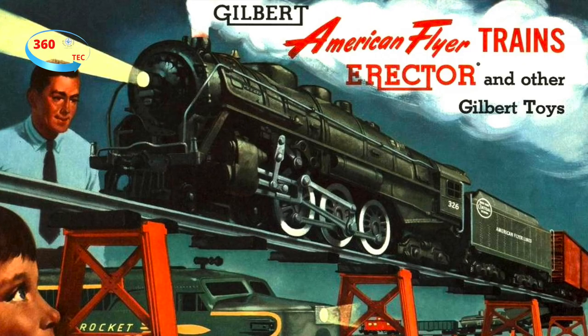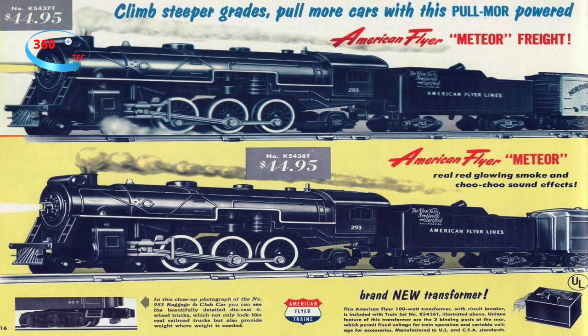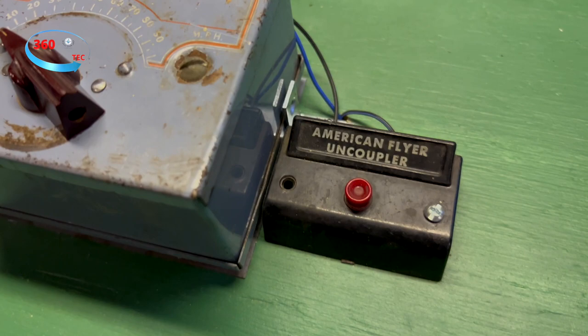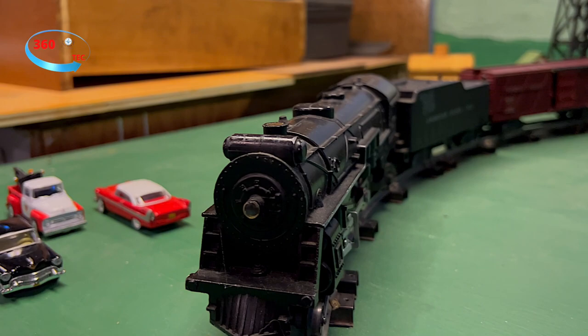If you were a kid in the 50s, who doesn't remember wanting one of these? In December 1937, W.O. Coleman sold the American Flyer to Alfred Carlton Gilbert, who was also the maker of the famous Erector sets. Gilbert moved the company from Chicago to New Haven, Connecticut, and redesigned parts of the product line.